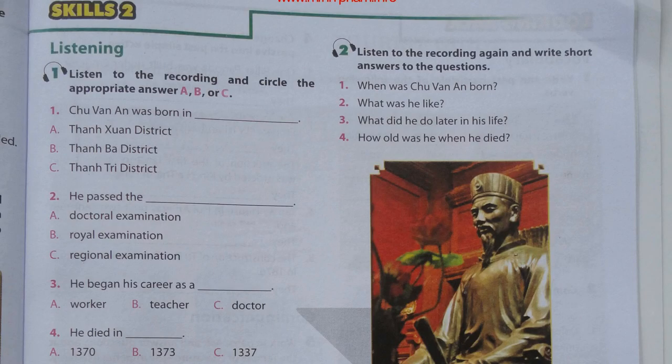Unit 6, page 65. Skills 2. Activity 2. Listen to the recording again and write short answers to the questions.